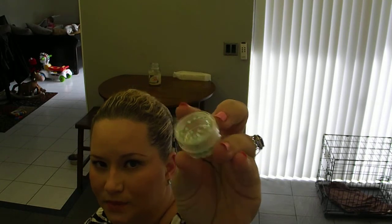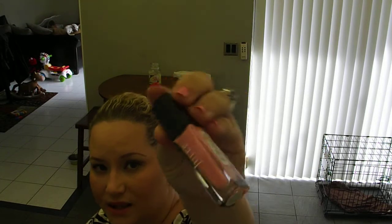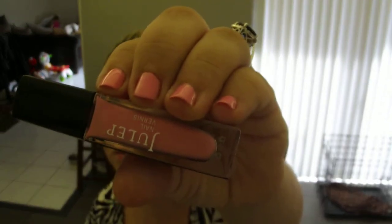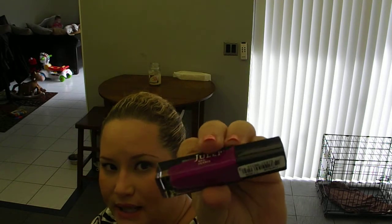I also got a really cute nail art item — little stickers you put on your nails. I'm not sure what those are worth. Next I got a nail polish in the color Reese, which I love — it's actually what I'm already wearing on my nails right now. It's absolutely beautiful. Then another color called Helena, a really pretty hot purple or fuchsia. All of these nail polishes are $14 each separately.